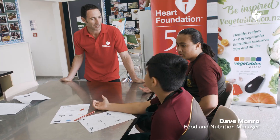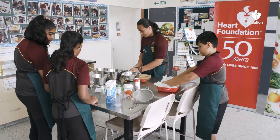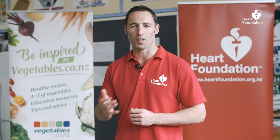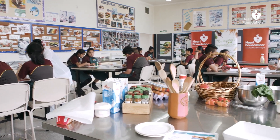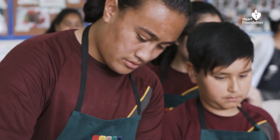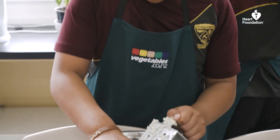I'm Dave Munro, Food and Nutrition Manager for the Heart Foundation. It's exciting to be here today to talk to you about a collaborative new project between vegetables.co.nz, the Heart Foundation and teachers throughout New Zealand. We're at a school today launching these resources, and at the heart of them is a focus on a life skill — how to cook a healthy meal and food knowledge in children.